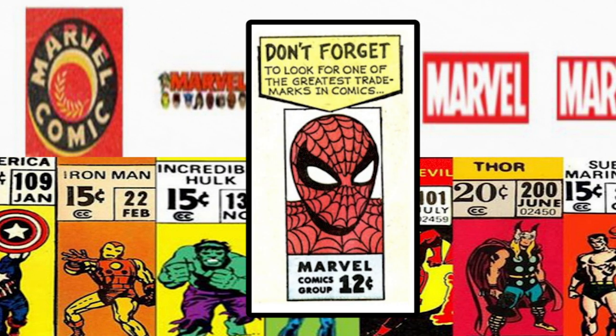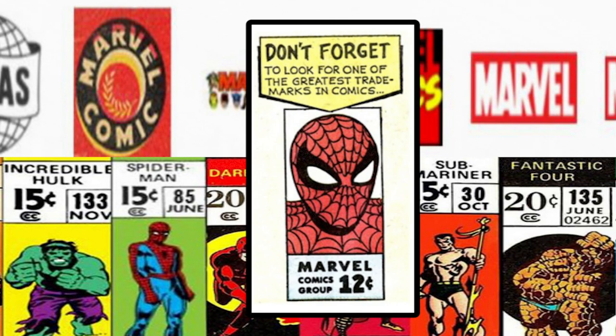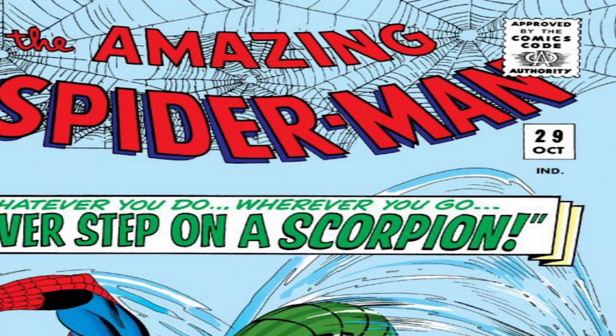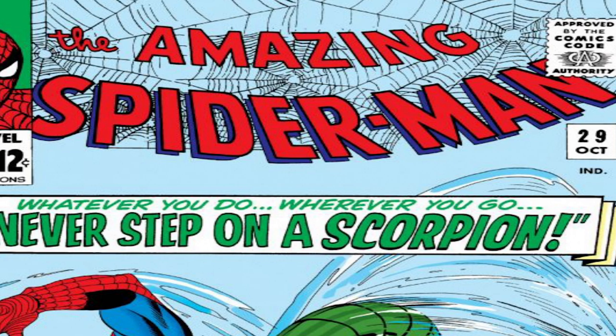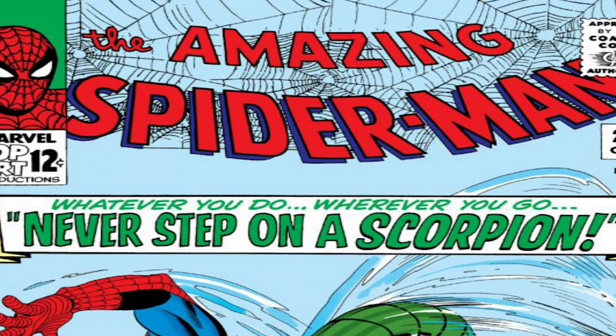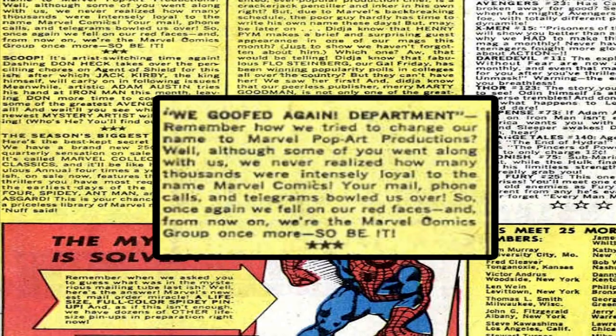These first corner boxes featured art by Steve Ditko and some by Jack Kirby. In 1965, without consulting Martin Goodman, Stan Lee added 'Marvel Pop Art Productions' to the corner box — fitting with the culture of art at the time — but people complained. Just a few months later, Lee changed it back to 'Marvel Comics Group' and actually issued an apology in 1966's Marvel Bullpen page letter to fans, writing in big bold letters, 'We goofed again.'